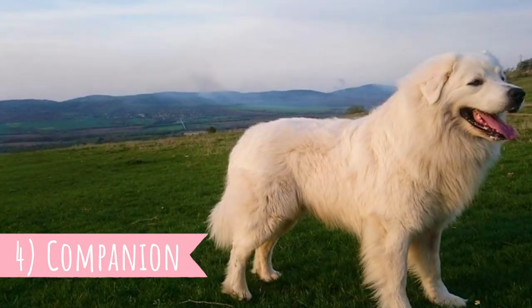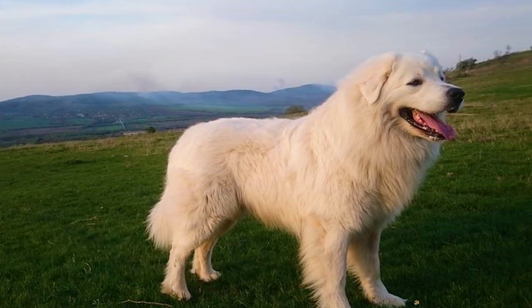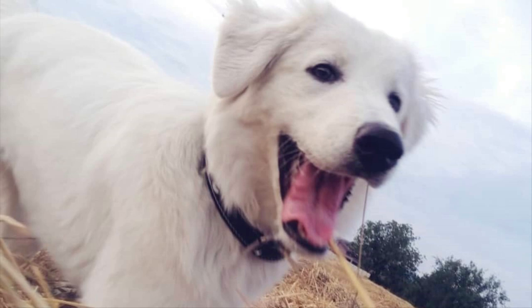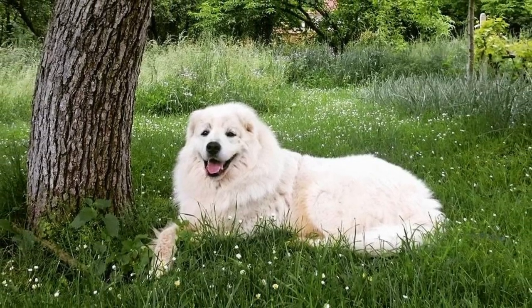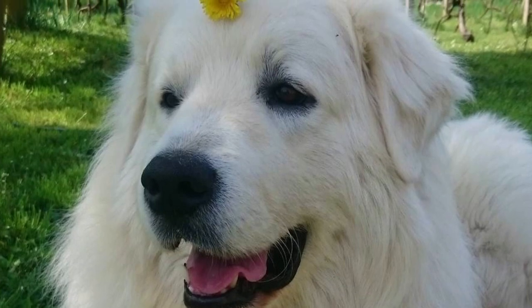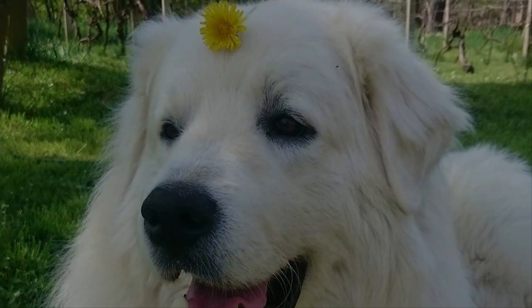Number four: Companion. The Slovak Chuvač is not only a brave protector — it is also a loyal and faithful companion that tends to create an extremely strong bond with its owner. They want to be part of the family and included in any kind of activity. They are also extremely good with kids, although you should never leave a young child with any dog breed unsupervised. The Slovak Chuvač is known for its patience, gentleness and tolerance towards kids. Even so, they are not for everyone — this is definitely not a dog for novices or inexperienced owners.